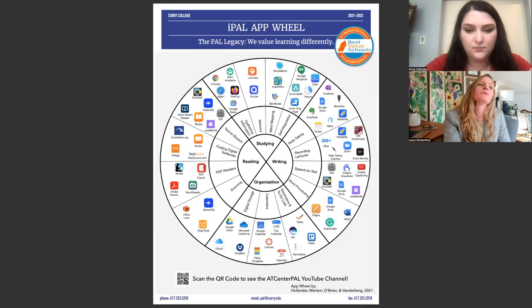As we move our way out within those areas, we have subtopics. For instance, in studying, we have gathering information, memory, mind mapping, and self-regulation.